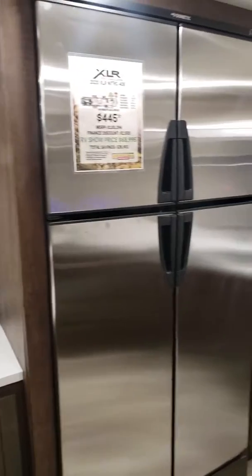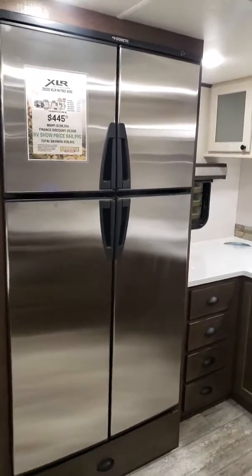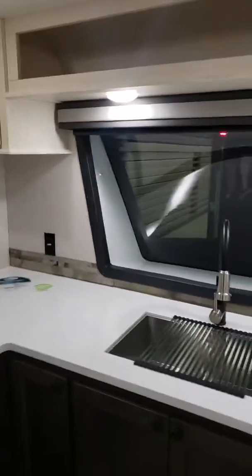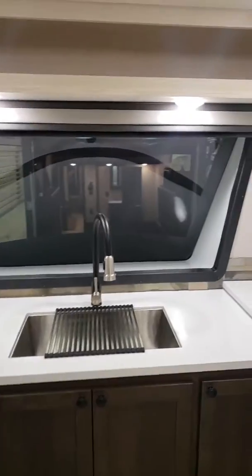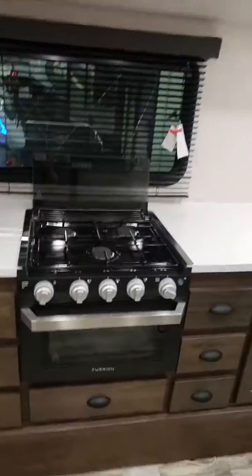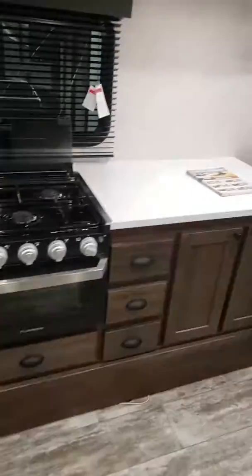With your convection microwave, you got a quadruple door stainless steel refrigerator for maximum space. Right up here you got your front kitchen, the automotive grade style glass on the front, lots of lighting everywhere, you got nice cabinetry. There's your range, three burner stove, all kinds of storage right there as well.